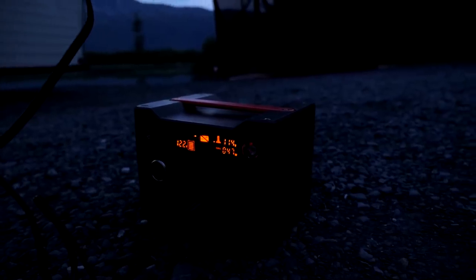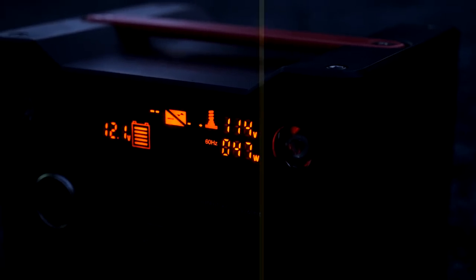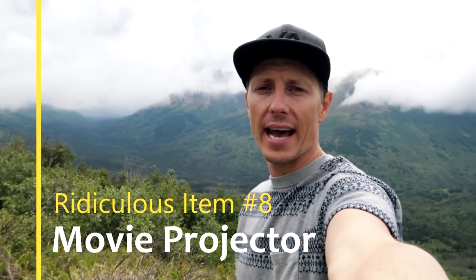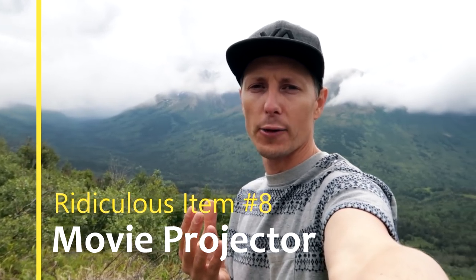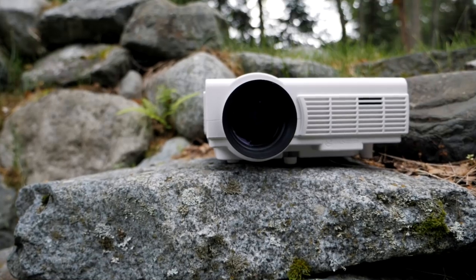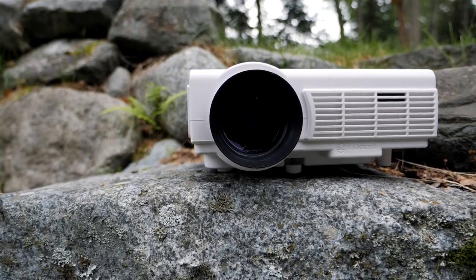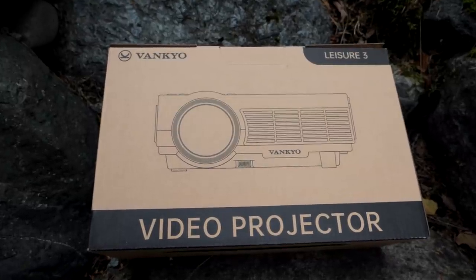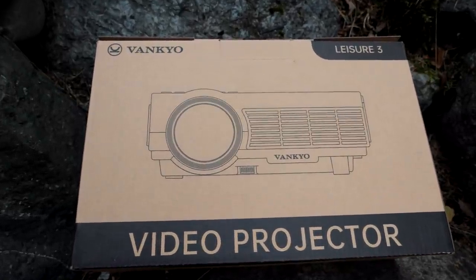So this little guy is running 47 watts, which is pretty impressive. That projector we take with us — I don't know if you remember that Christmas video we had about gifts for small camper trailer owners — one of the wish items we had on there was a projector. We knew it was ridiculous, but we wanted one, and a company reached out to us after seeing that video and said, here's a projector.